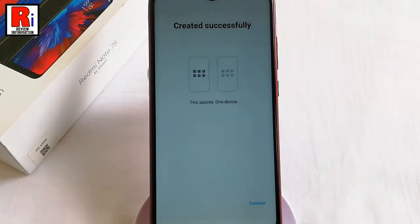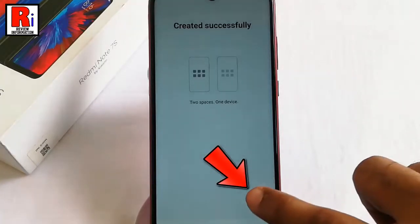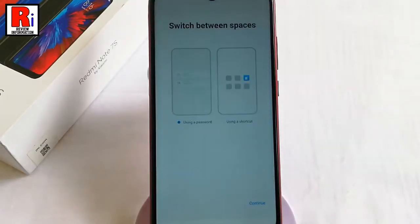The Second Space is created successfully. After that, press the Continue button located in the bottom right corner. Next, you will be given two options — just choose any option from the list. Here, I will choose the Using a Shortcut option. After selection, tap on Continue.